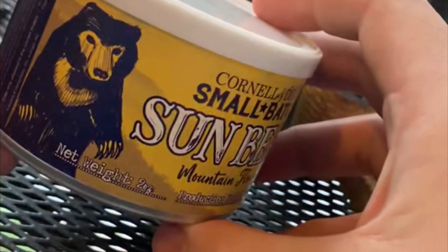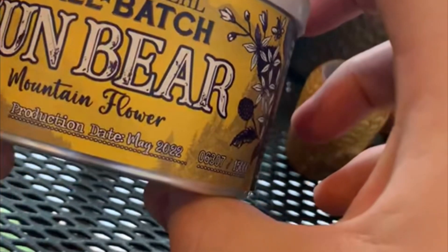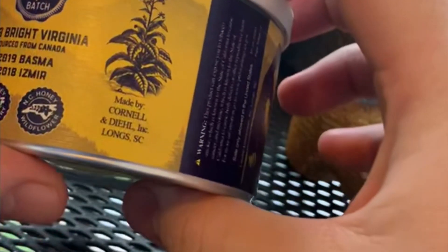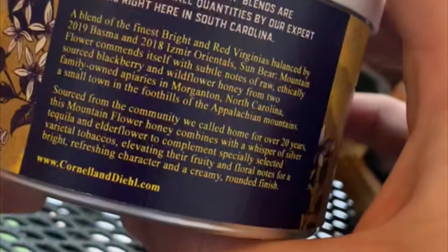Joe Gnome here with a tin opening of Sun Bear Mountain Flower, the small batch third edition of Sun Bear. All the Sun Bears so far have been a combination of bright and red Virginias with Basma and Izmir, each one having a different type of honey added as a topping. This one is blackberry and wildflower honey.